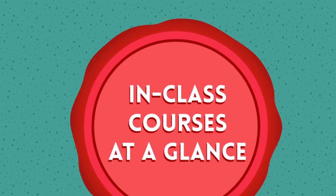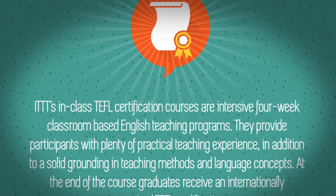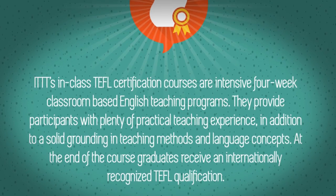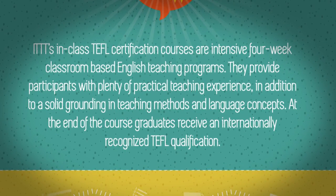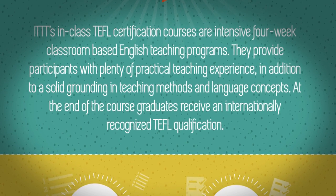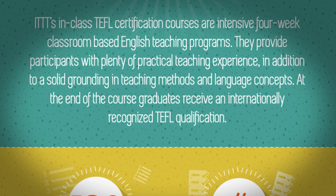In-class courses at a glance. ITTT's in-class TEFL certification courses are intensive four-week classroom-based English teaching programs. They provide participants with plenty of practical teaching experience, in addition to a solid grounding in teaching methods and language concepts. At the end of the course, graduates receive an internationally recognized TEFL qualification.